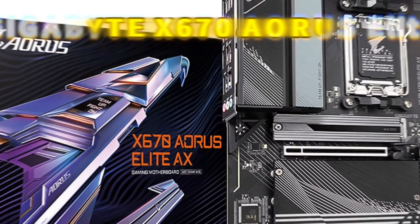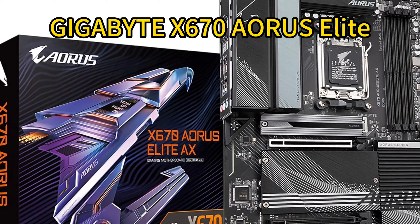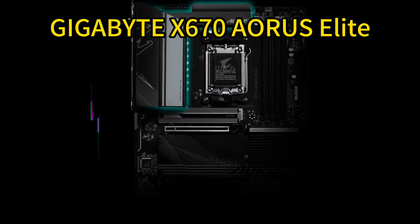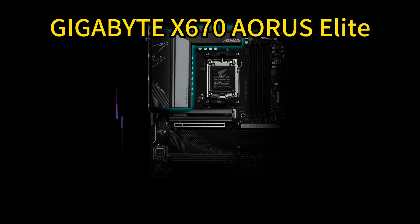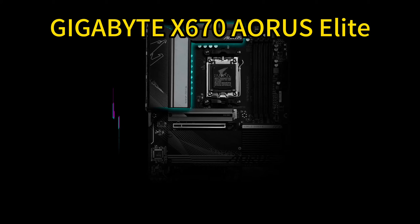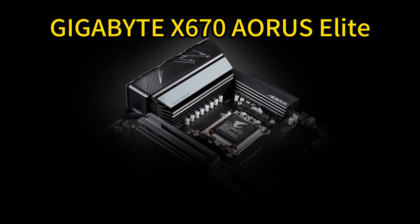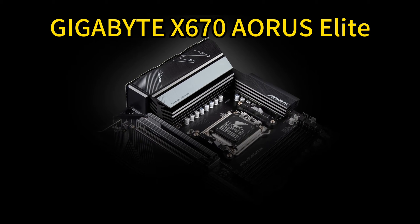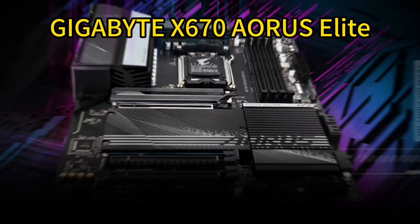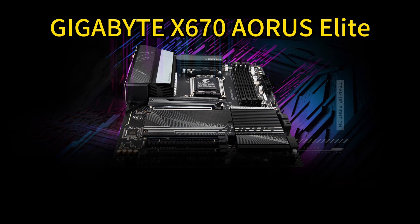Number 3: Gigabyte X670 Aorus Elite ATX Motherboard. Built for AMD's latest Ryzen 7000 CPUs, the X670 Aorus Elite delivers blazing PCIe 5.0 performance thanks to robust power design, quad NVMe M.2 slots, and support for fast DDR5 memory. It connects you to next-gen speeds with Wi-Fi 6E, 2.5 Gigabit Ethernet, USB-C, and HD audio.